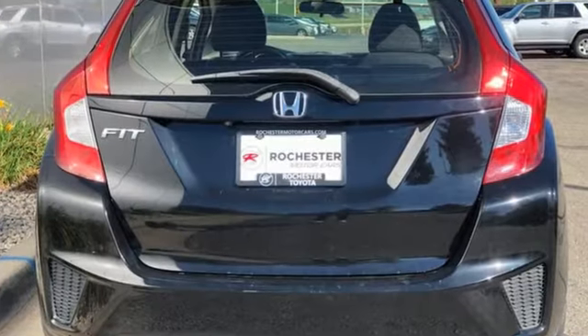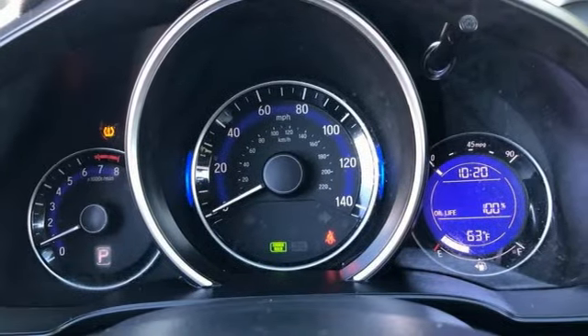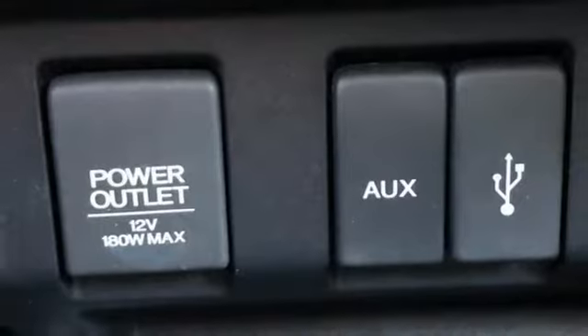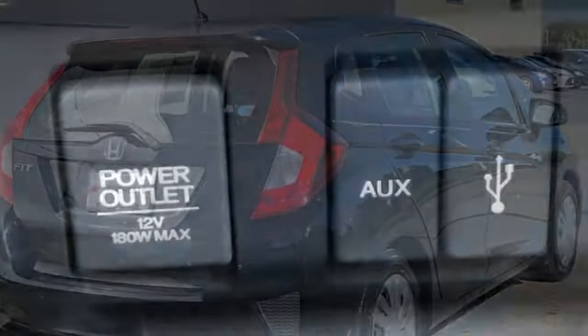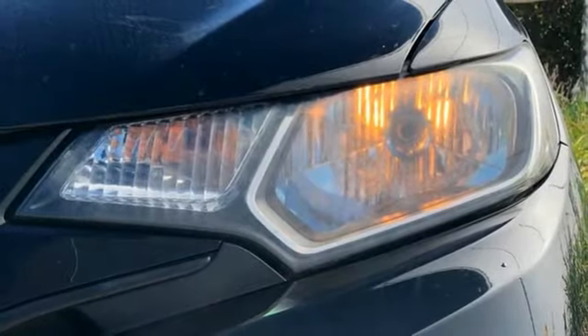External memory control, wireless phone connectivity, manual tilting steering column, USB port, manual telescoping steering column, inline four-cylinder engine, rear lip spoiler, gas pressurized shocks, and streaming audio.